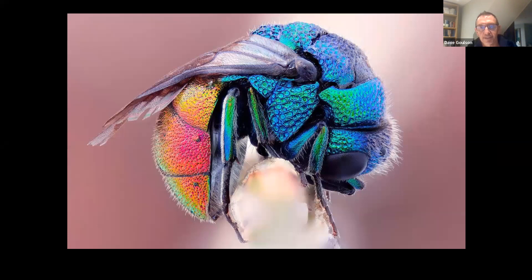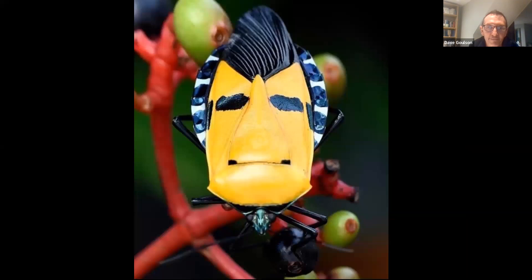Some insects are just stunningly beautiful. This is a jewel wasp — we get these in the UK, absolutely stunning, only about a centimeter long. They can curl into a perfect ball. They're parasites of solitary bees and creep into solitary bee nests to lay eggs. If the bee comes back and finds them, the wasp just rolls into a ball and the bee can't do anything to it other than throw it out of its nest. There are even insects that do a quite good impression of Elvis — this is a shield bug from Asia, pure coincidence I'm sure, but quite astonishing.